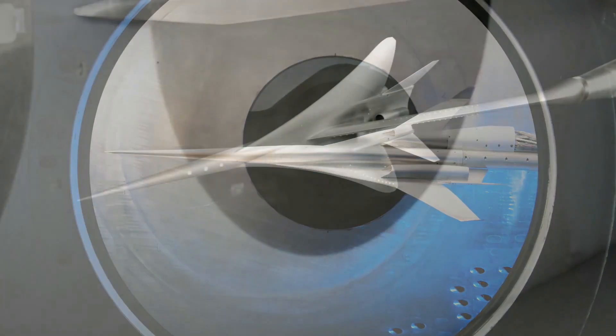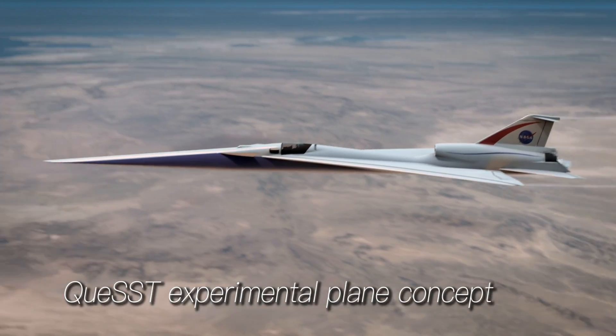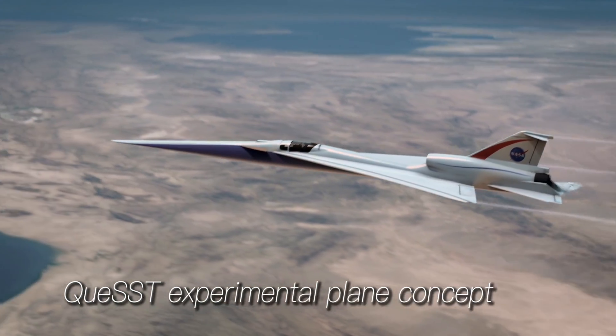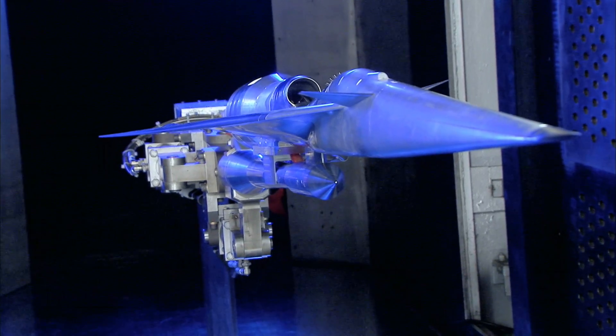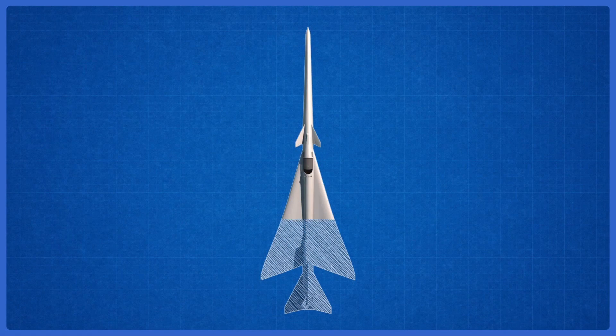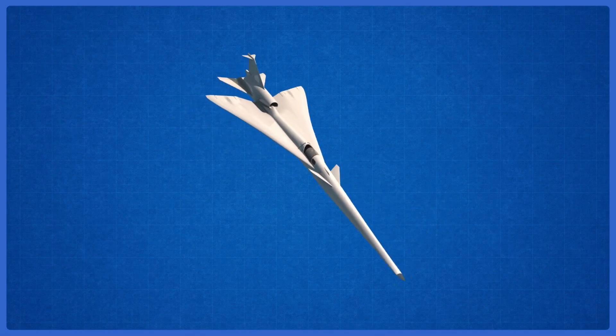NASA has worked on a number of technologies which could reduce the noise of sonic boom. Right now we're doing the preliminary design — we call that activity Quest for Quiet Supersonic Technology. We've tested them in wind tunnels, but now the next phase is to take the technologies and test them in flight. To do that, we're building an X-plane design — a low-boom flight demonstration aircraft that represents the boom of a larger airplane.